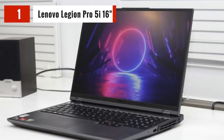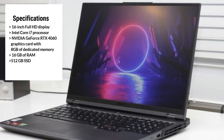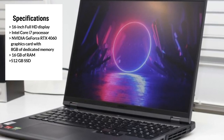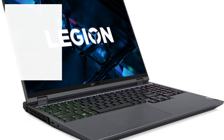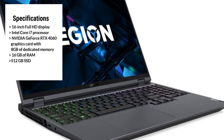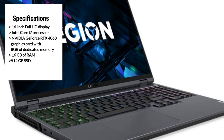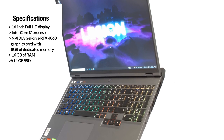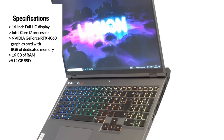The fifth and final laptop on our list is the Lenovo Legion Pro 5i 16-inch. It features a 16-inch Full HD display, providing stunning visuals and accurate colors for your video editing projects. It's powered by an Intel Core i7-13700HX processor and 16GB of RAM, allowing you to tackle even the most demanding video editing tasks with ease. One of the standout features is its 512GB SSD and an NVIDIA GeForce RTX 4060 graphics card with 8GB of dedicated memory, providing smooth and efficient performance for video editing and gaming.